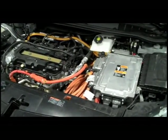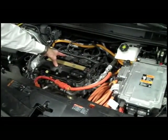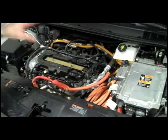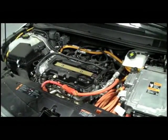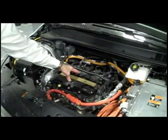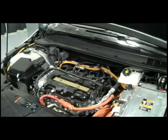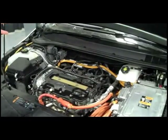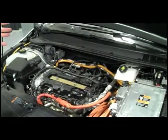Also under the hood of the Volt, we've got an internal combustion engine — it's 1.4 liter. It's an engine generator and it's fed by a 9.3 gallon fuel tank that is in the rear of the vehicle. This engine generator runs to allow the Volt to extend its range. It runs on the battery as long as it can, which is typically the 25 to 50 mile range.